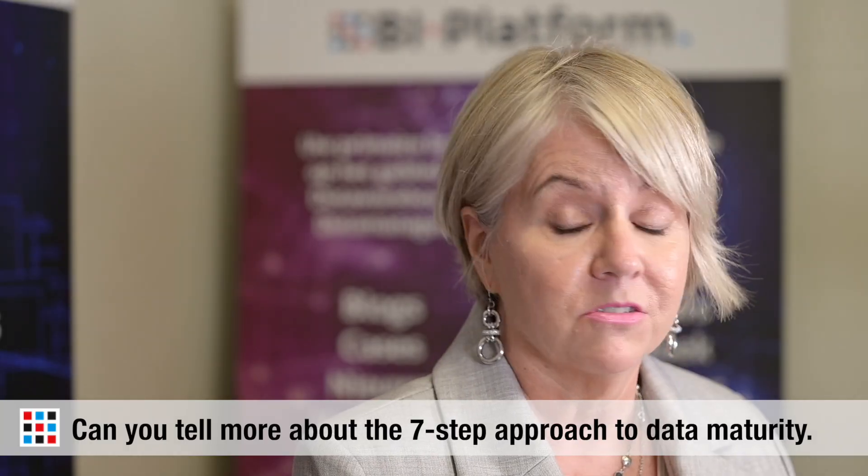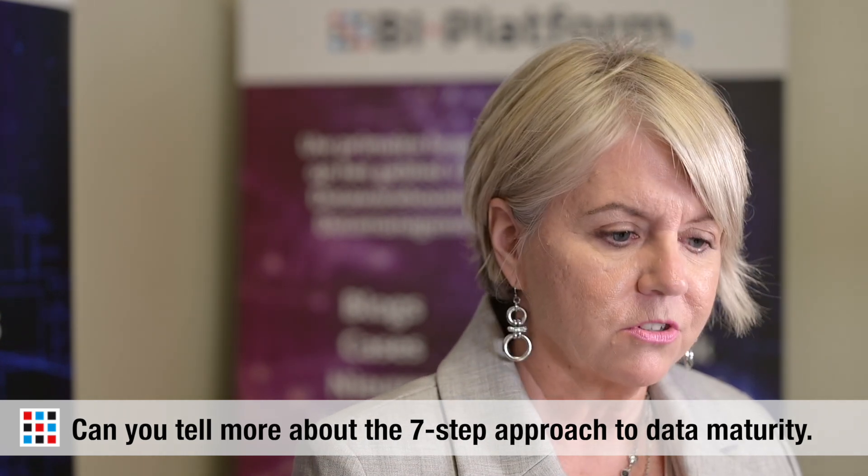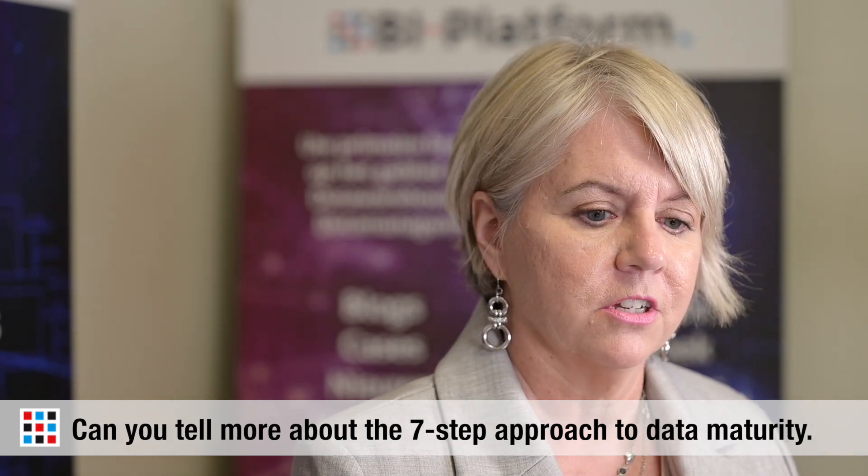The seven-step approach to data maturity is an established Erwin methodology. Can you tell us a bit more about it? We definitely start with the modeling — we're a model-first, model-led organization, so you're always out there creating that blueprint of your new environment. We've brought in use cases from all of our clients for each of the seven steps so that you're finding value early and often.